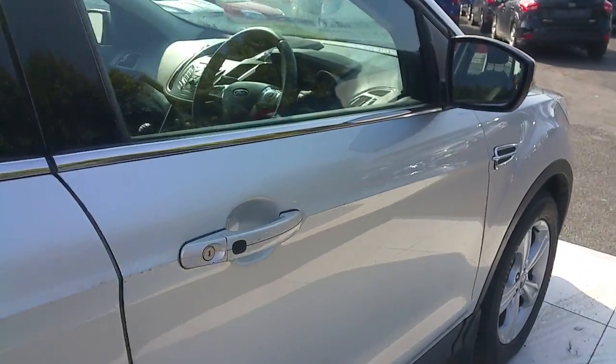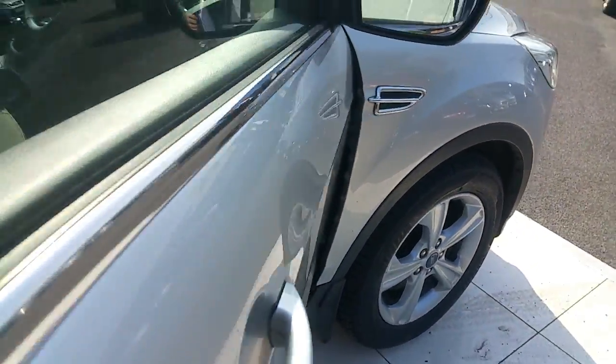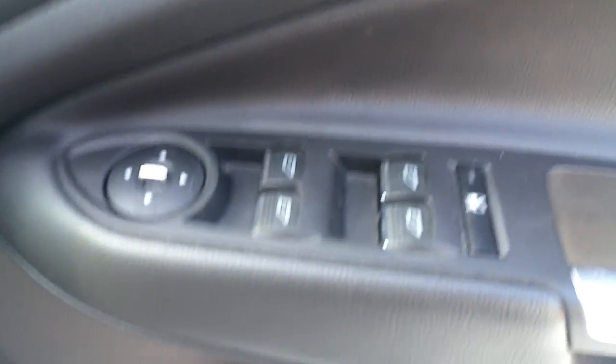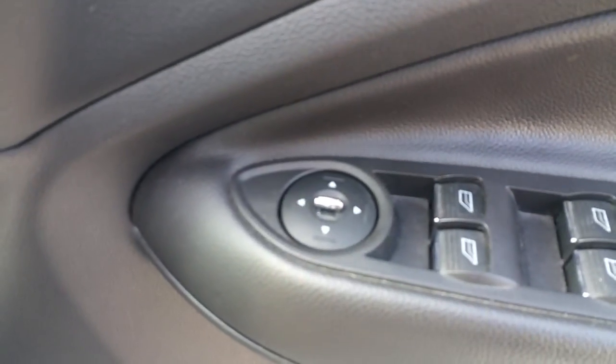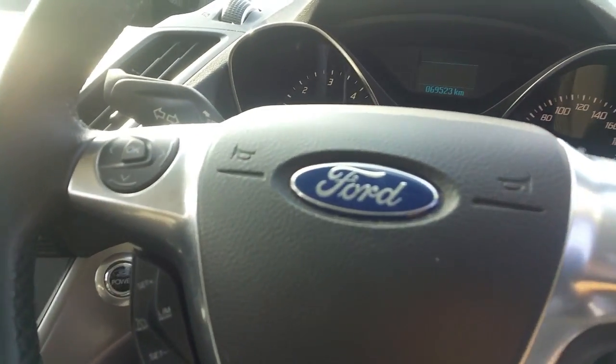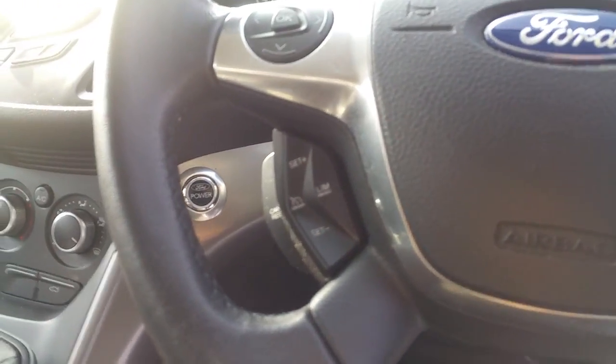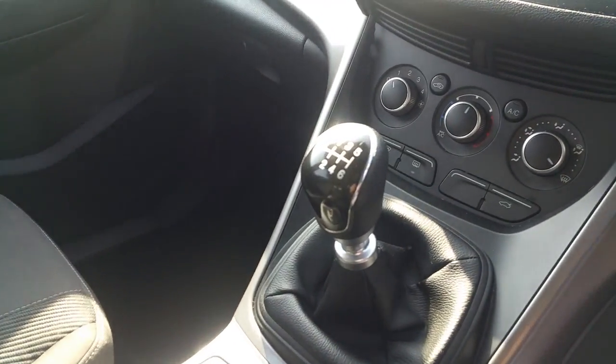Now we are going to take a look on the inside of the vehicle. As you can see, this car has full electric windows, electrical and adjustable mirrors, a multifunctional steering wheel which includes radio controls, and has cruise control settings. This car has a 6-speed gearbox.